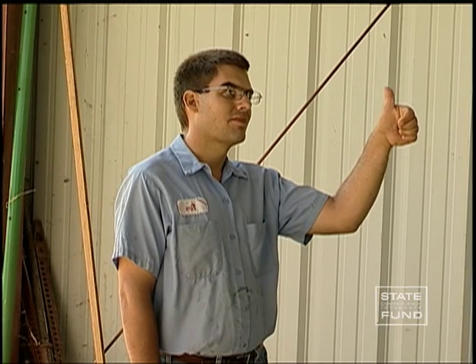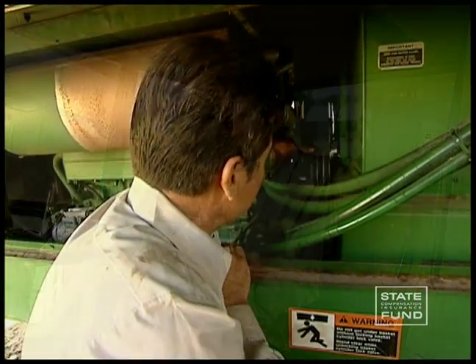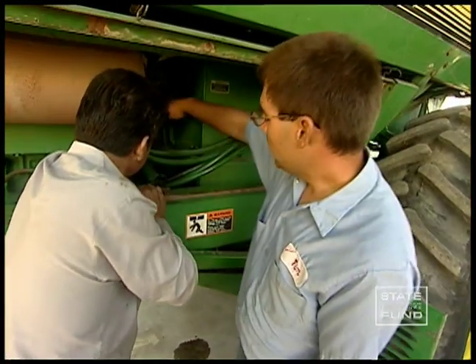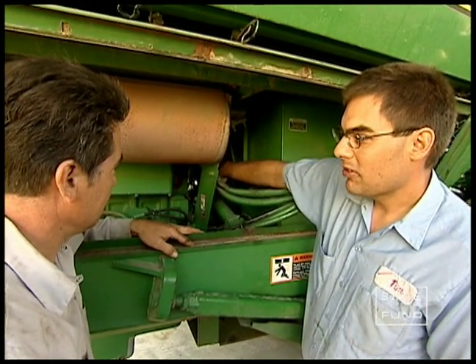Test the flashing warning lights, especially if you drive early in the morning, at night, or in bad weather. If you notice any piece of equipment that is not working properly, report it to a supervisor immediately.